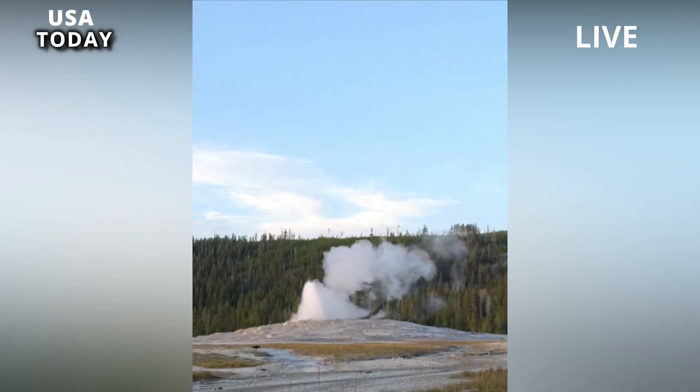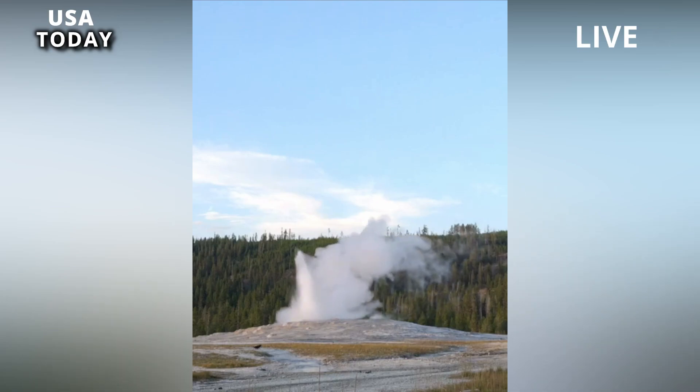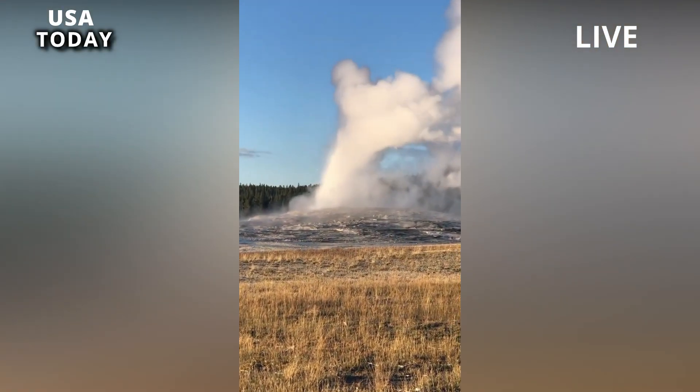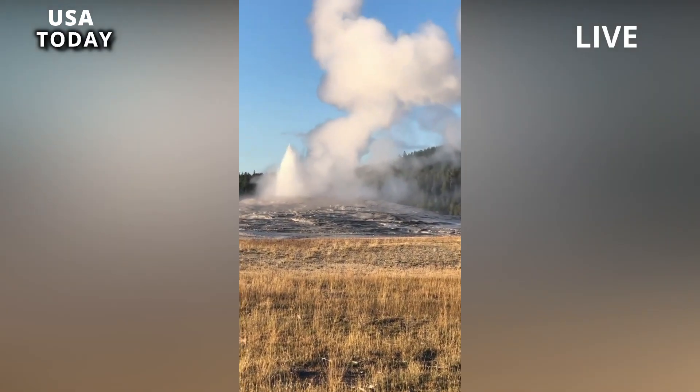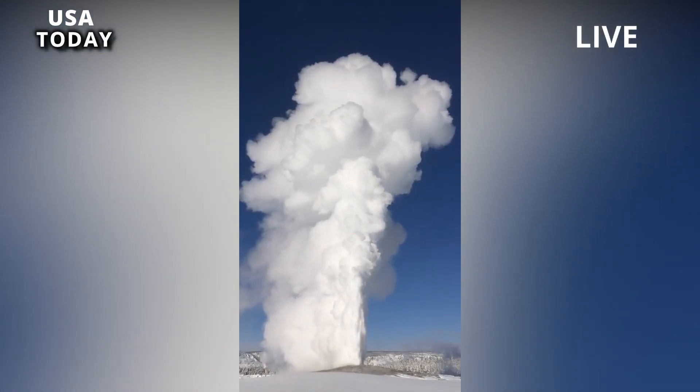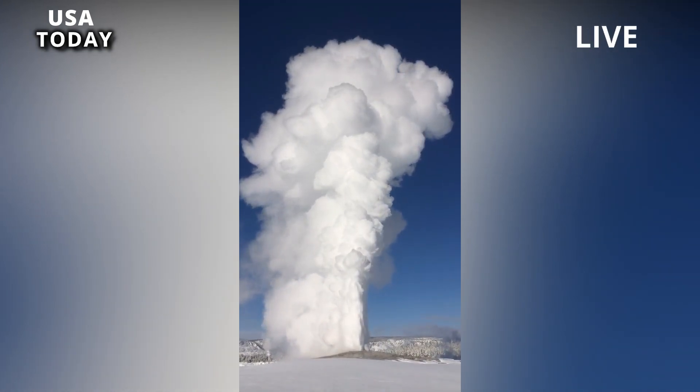A recent burst of activity occurred at Geyser Hill, near the famous Old Faithful Geyser. But after two weeks of chaos, things slowly cooled off. There is still a bit of anxiety in the area, but it has calmed down, Poland said. The feature doesn't pop often.